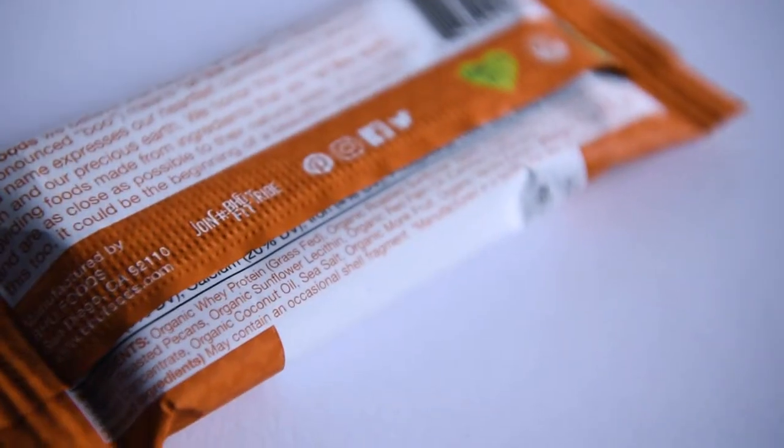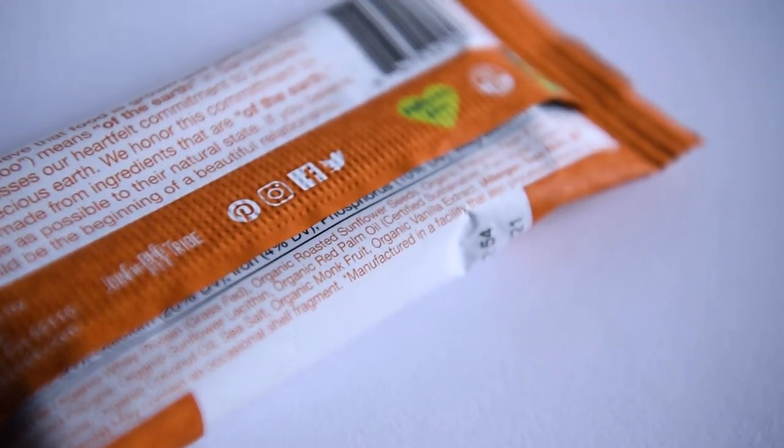I'll go over the first few ingredients: organic whey protein, grass fed; organic roasted sunflower seeds; organic prebiotic fiber from tapioca; sea salt; monk fruit and vanilla extract.